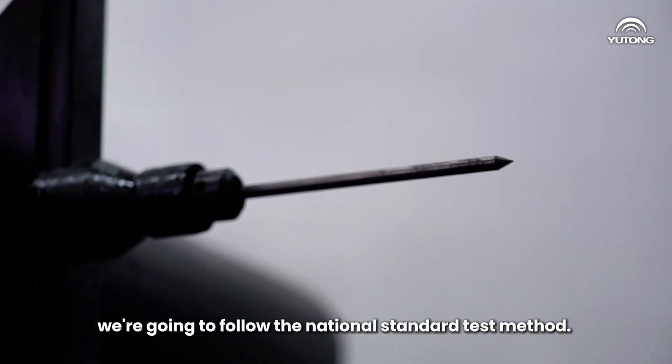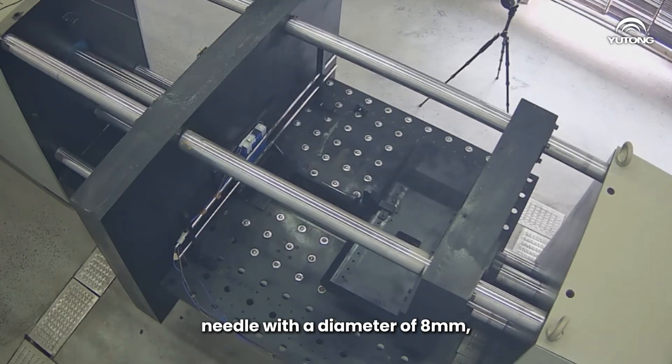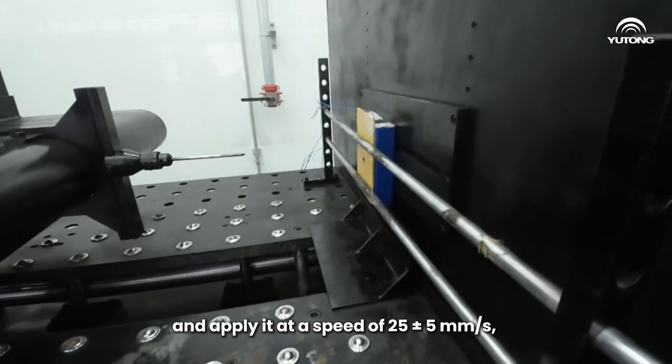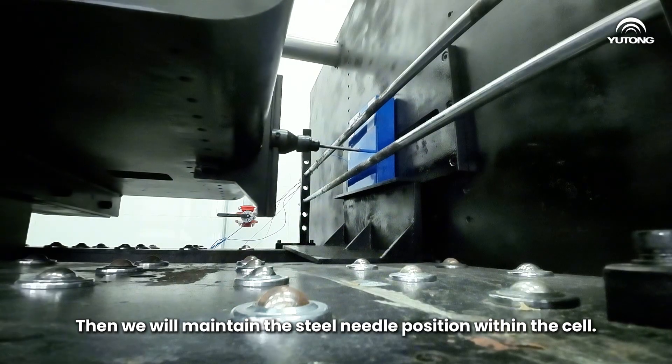So first, we are going to follow the national standard test method. We will use a high-temperature resistance steel needle with a diameter of 8 millimeters and apply it at a speed of 25 millimeters per second vertically to the geometric center of the plane. Then we will maintain the steel needle position within the cell.